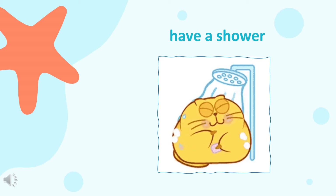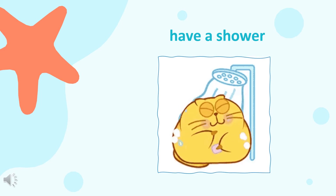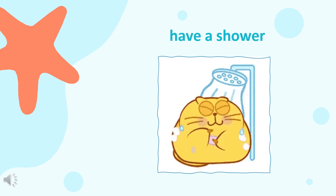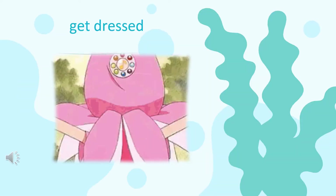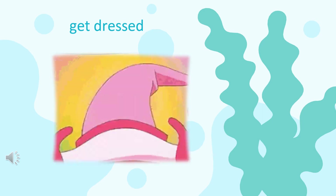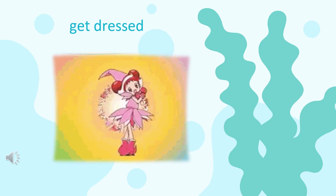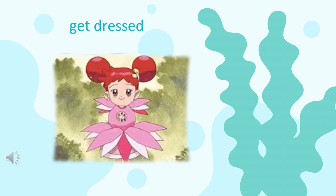Next, have a shower. Look at the cat. The cat is taking its shower. The cat is showering. Next, get dressed. The cute girl gets dressed.